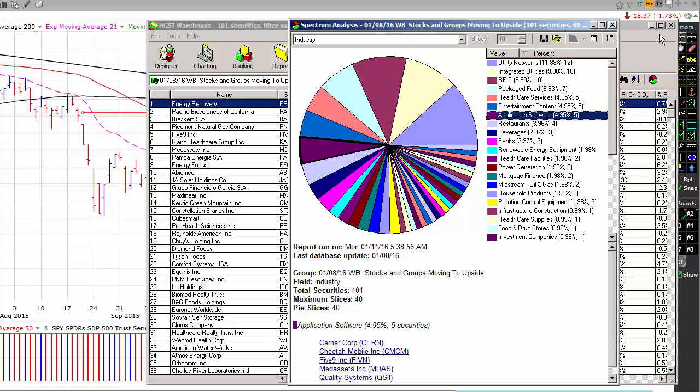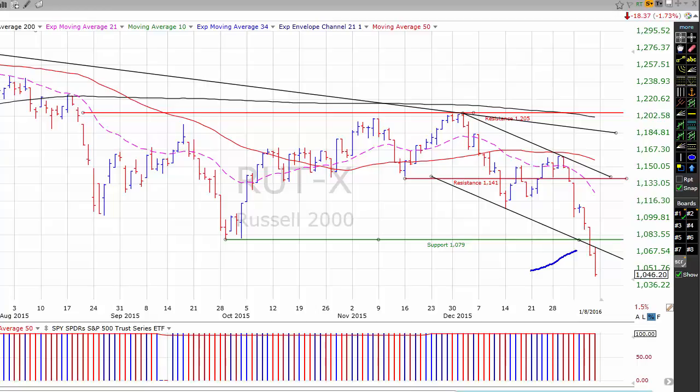Let's start today with a quick look at the Russell 2000. On Thursday, the Russell 2000 undercut its lower channel line, which is bearish. I apologize for not getting a video review out on Friday. Back to the Russell — we have undercut support down here at the September 29th low, in the 1079 area, and right now the Russell seems to be in free fall. We'll see if we can find a bottom here, and the first area of resistance is going to be this lower channel line.